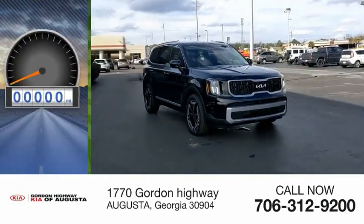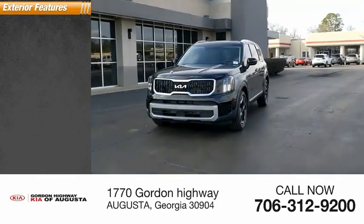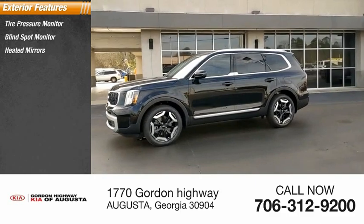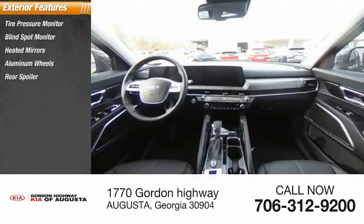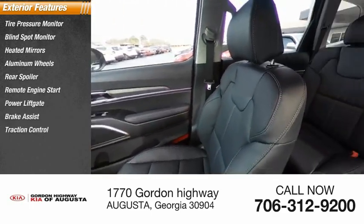This vehicle has less than 100 miles. Here are some of this vehicle's great options: tire pressure monitor, blind spot monitor, heated mirrors, aluminum wheels, rear spoiler, remote engine start, power liftgate, brake assist, traction control, and stability control.